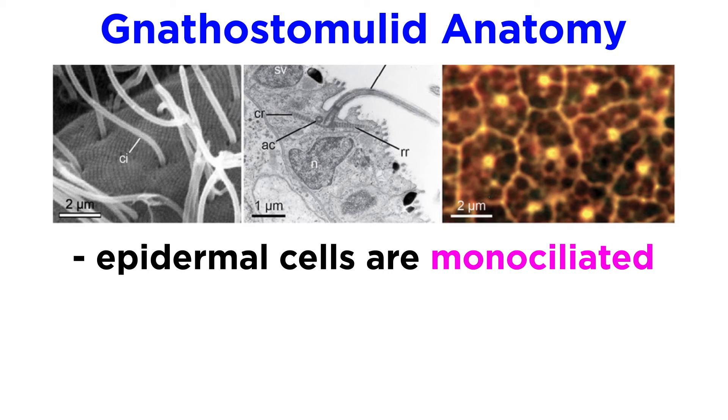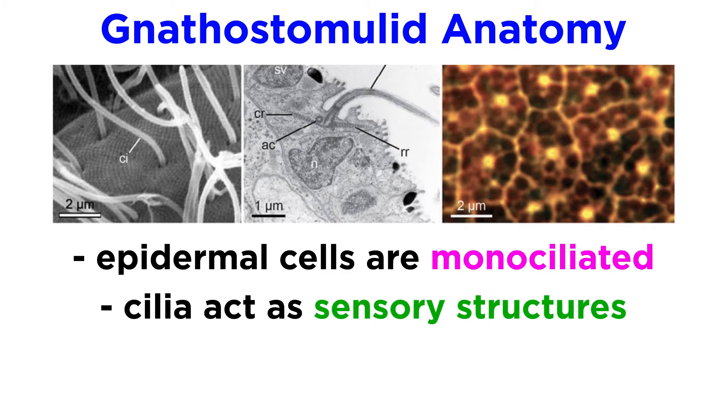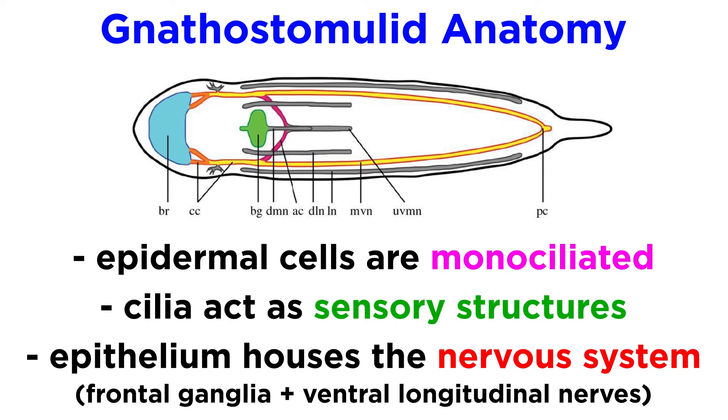Like the flatworms of phylum Platyhelminthes, the jawworms have a ciliated epidermis, but unlike the flatworms, the jawworms have monociliated cells, meaning they have only one cilium per cell, and a host of unique sensory cilia that appear to be their only sensory structures. Their nervous system is located within their epithelial tissue, and generally consists of a frontal ganglia operating essentially as a brain, and ventral longitudinal nerves that run the length of the body, though this can differ from species to species.